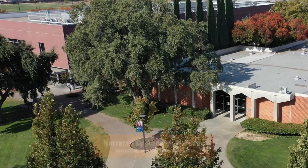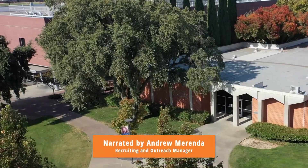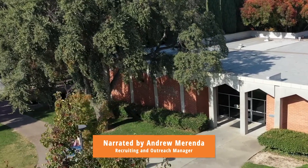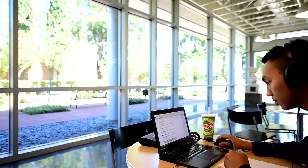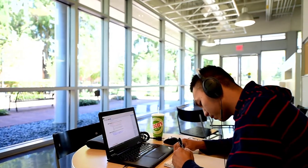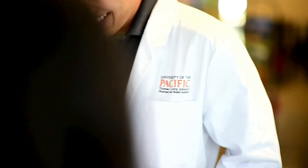Hello, my name is Andrew Miranda and I am the recruiting and outreach manager for the Thomas J. Long School of Pharmacy. I'm also a University of the Pacific alumnus, class of 2016, and the Pacific campus is like a second home to me. Let me show you around.